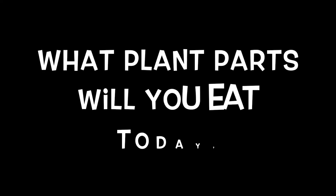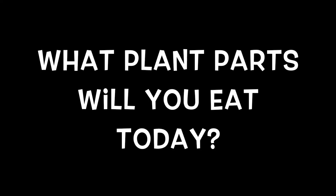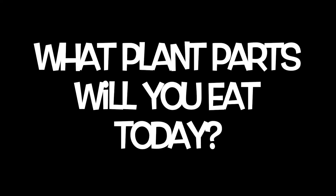So what type of plant parts will you eat today? Next time you sit down for a meal, think about it when you look at your plate. Are you eating a root, a stem, a leaf, a fruit, a nut? All right, guys, see you soon!